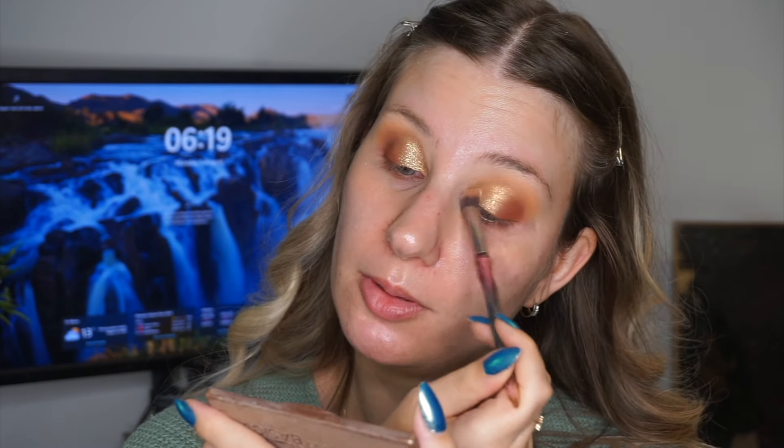Then the next one is my Milk Makeup Matte Bronze Stick in the shade Baked. I place a little bit right back there on my cheeks. Again, it's going to look a little bit crazy — I trust the process. And lastly for those products, I'm taking my Watt's Up highlighter from Benefit and I kind of just connect those two products right there. Then with whatever is kind of on the stick, I take a little bit on my finger and bring it down my nose. And there we have my kind of cheek products — my underpainting, though it's not really underpainting — you're going to see why, because I don't really cover it up fully.